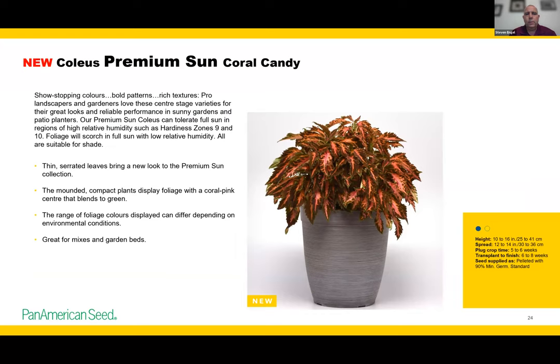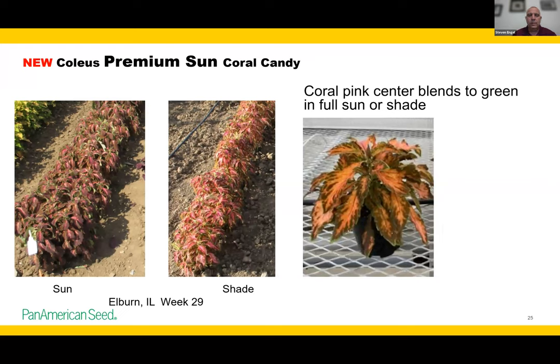Diving into coleus, we've been working a lot on this category the last few years. This is one of our first new introductions in our Premium Sun series — Coral Candy. It's a full-sun coleus that can also take some partial sun. It has a serrated, longer leaf with a really nice coral color. For southern growers, it's a great fall item or fall combo item, though you can do it in spring combos as well. On this slide you can see the color difference between full sun versus shade depending on light intensity.